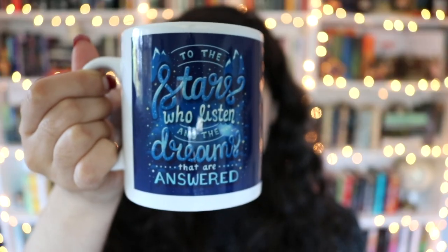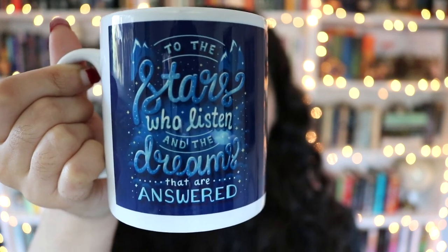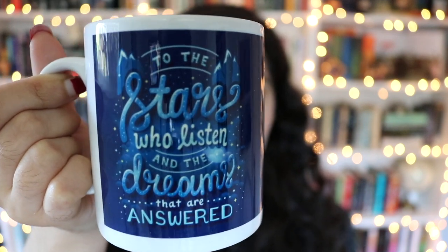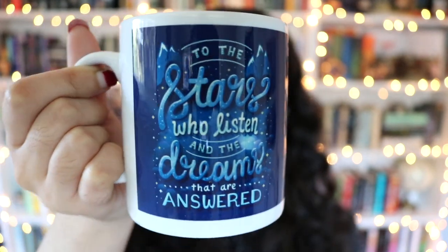The very first thing I'm seeing in here is this Fairyloot box with the logo on it. Let's open it up and see what's inside — it's a mug! It's this gorgeous mug that says 'to the stars who listen and the dreams that are answered,' which is a quote from A Court of Mist and Fury, I believe, which I have not read, but I really really love the artwork on here and you can never have too many mugs in my opinion.